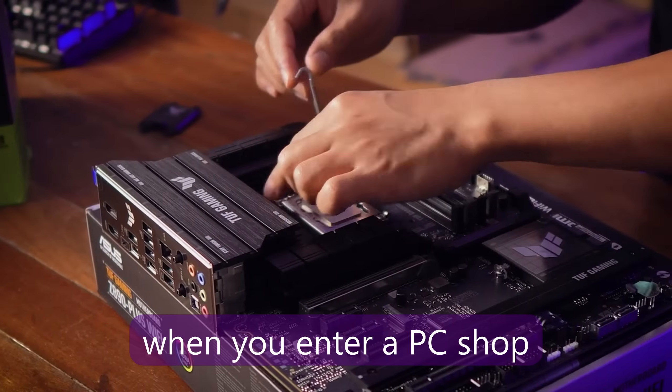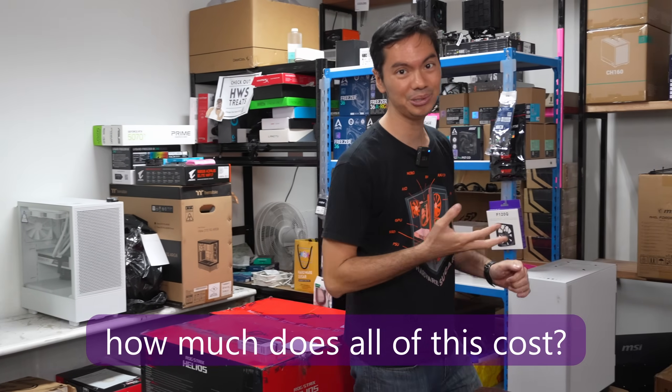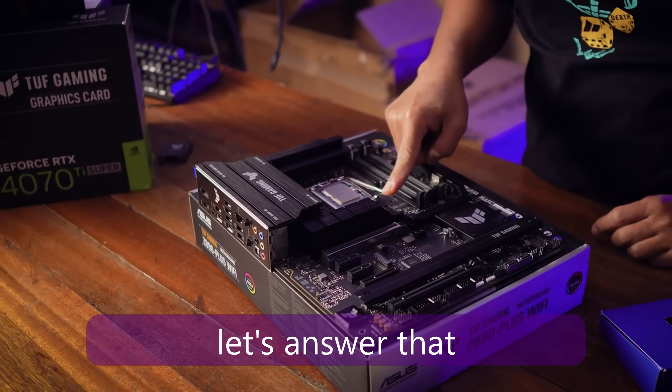How are you, Internet? Usually, when you enter a PC shop like this one, you're wondering: how much are these? How much are your CPU, GPU, PSU? And this video is supposed to answer that.